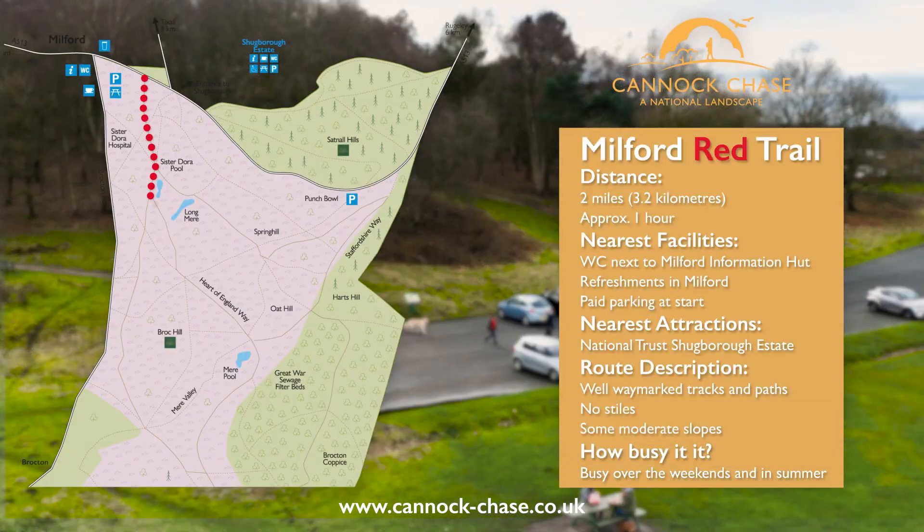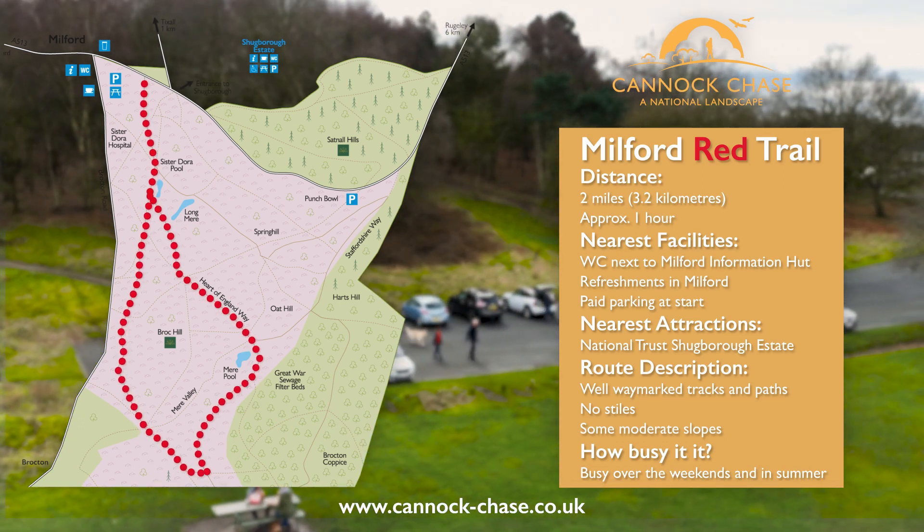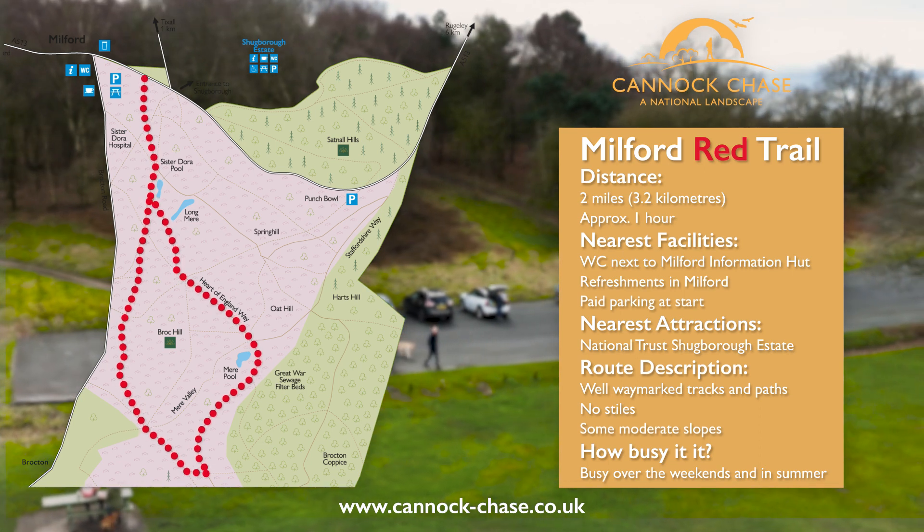This beautiful trail starts at Milford Common Car Park, following the Heart of England Way through the western slopes of Brock Hill with red way markers across the route.